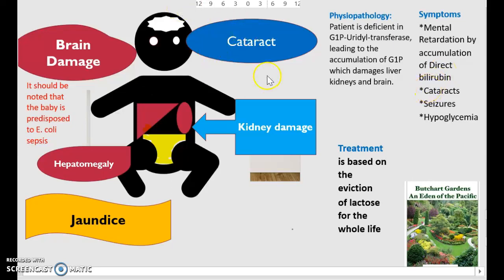You can also have cataracts, seizures, brain damage, and hypoglycemia. The treatment is based on the elimination of lactose for the entire life — so that is important to keep in mind. It should also be noted that the baby is predisposed to E. coli sepsis.